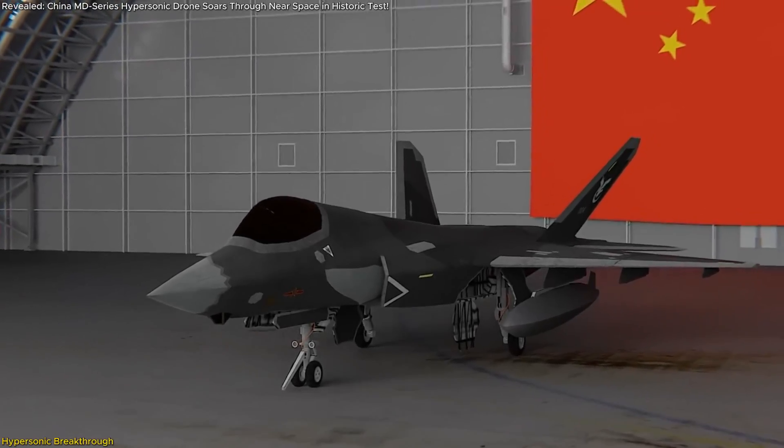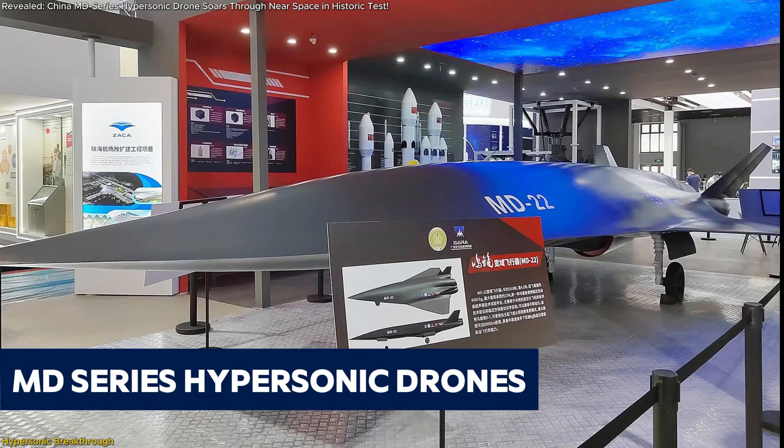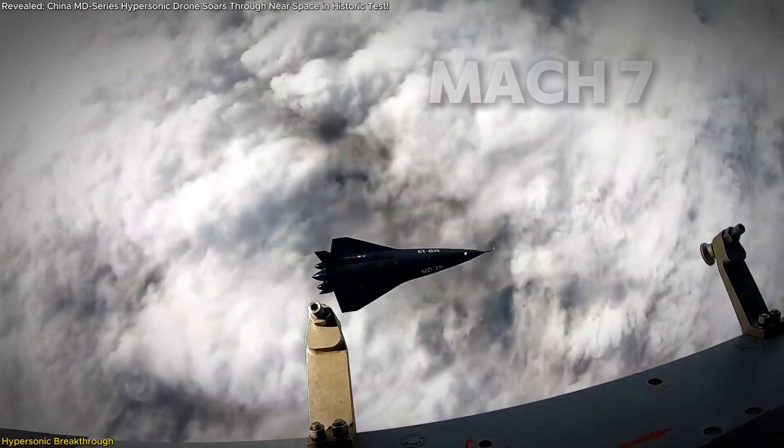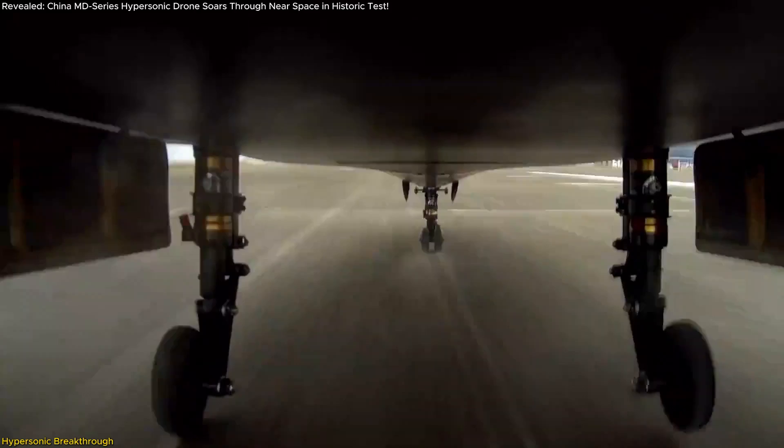China has unveiled a stunning advancement in aerospace technology with its MD-series hypersonic drones. These cutting-edge vehicles can travel at Mach 7, operate in near space, and return safely for reuse.